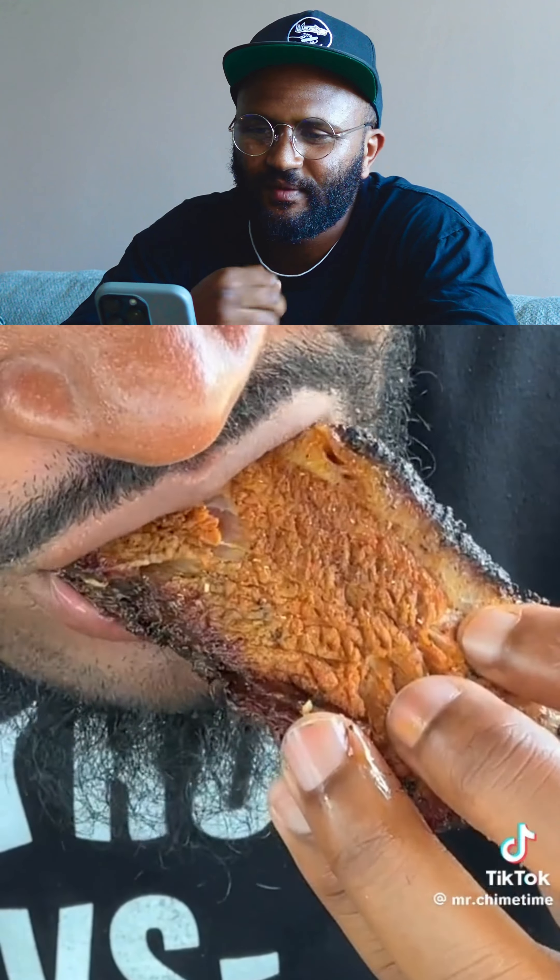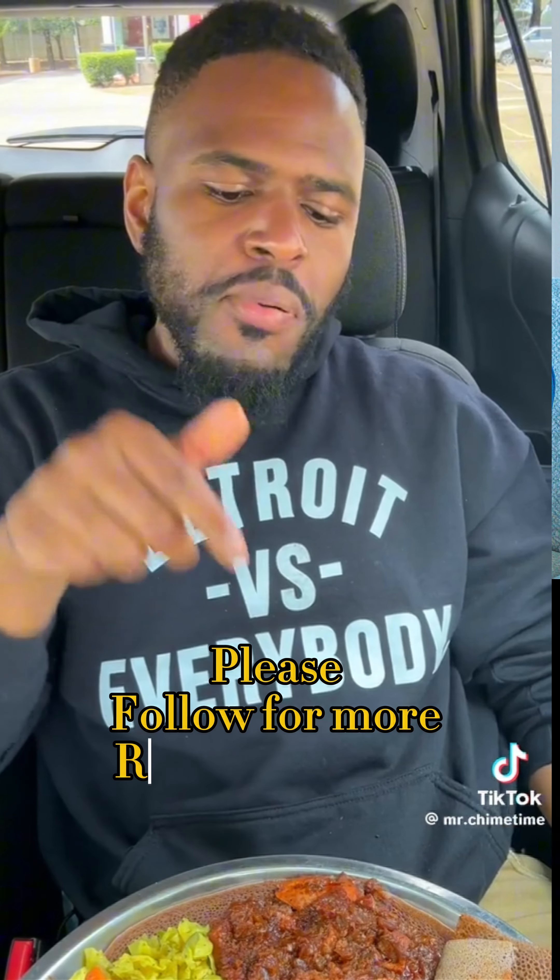We got brisket. Pressure on three — one, two, three. This is pressure.